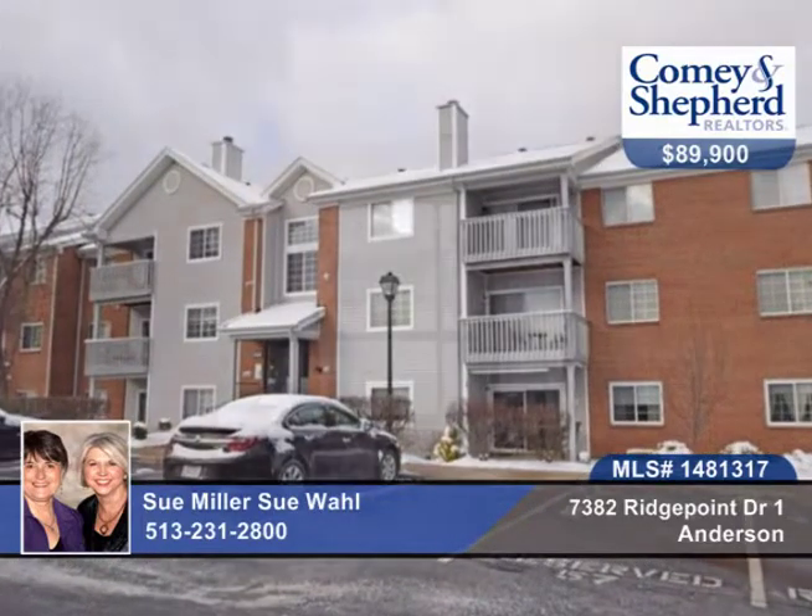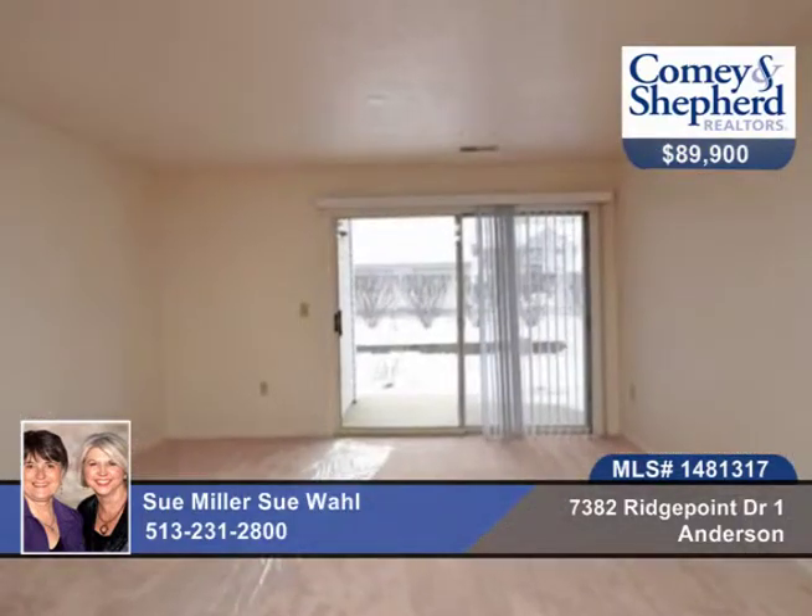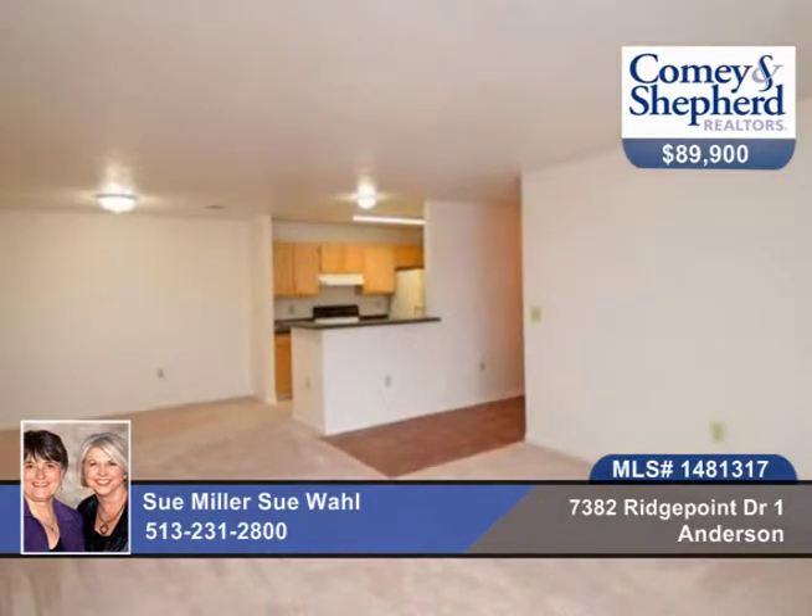This home is being sold as-is to settle an estate. This is a great garden-level two-bedroom split plan.